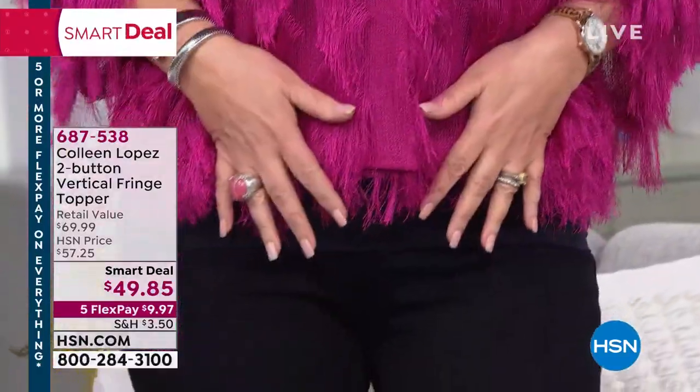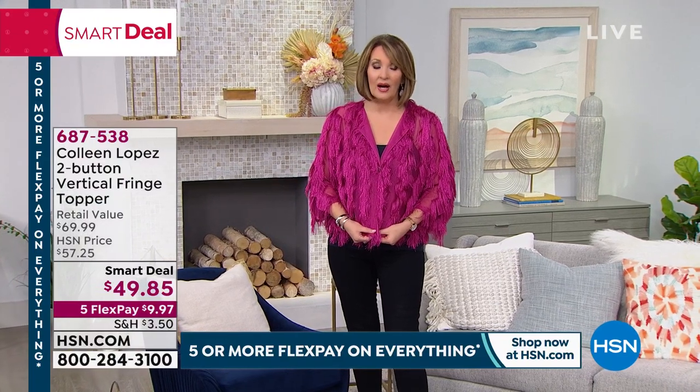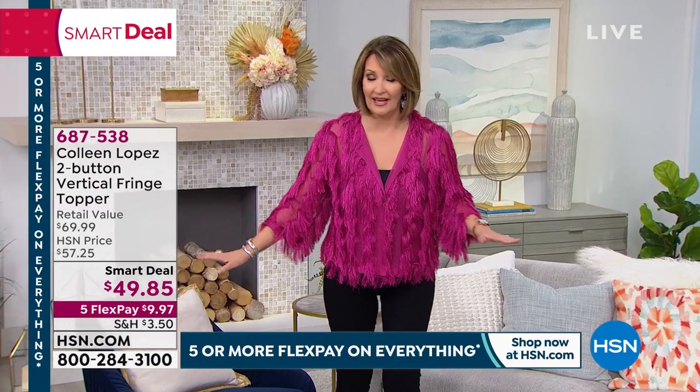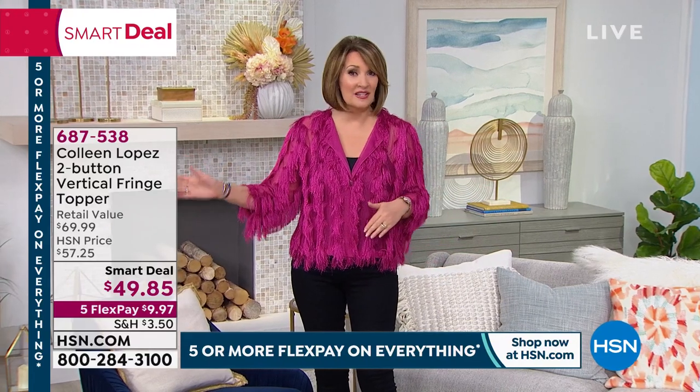I've always loved fringe. Is this the cutest thing? This is called a smart deal — it is the most adorable topper. We had it last night on the list and thousands went out the door. It's under $50.